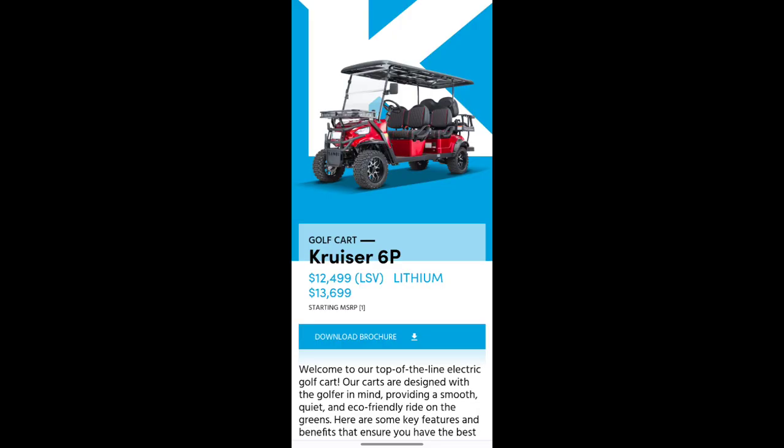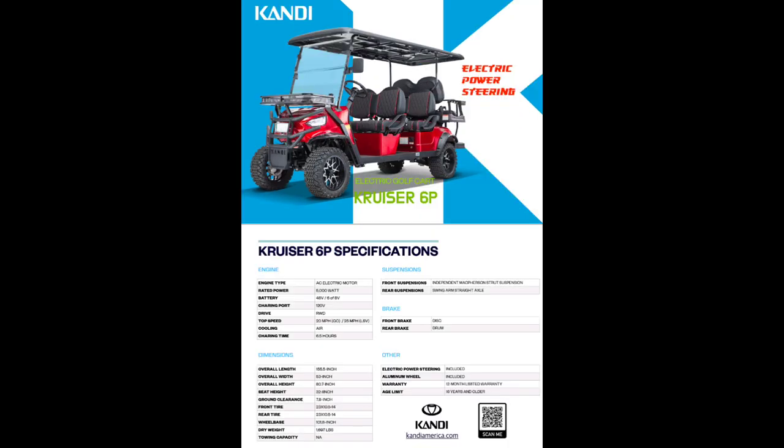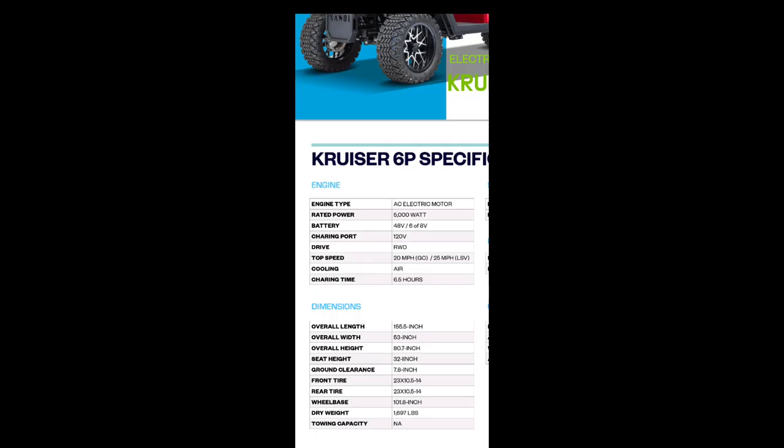Next up we've got the Cruiser 6P coming in at $12,499, or for the lithium version, $13,699. This model also has electric power steering. This thing looks super cool. The range has been reduced by 3 miles down to 37 miles, probably because it weighs 242 pounds more than the 4P.